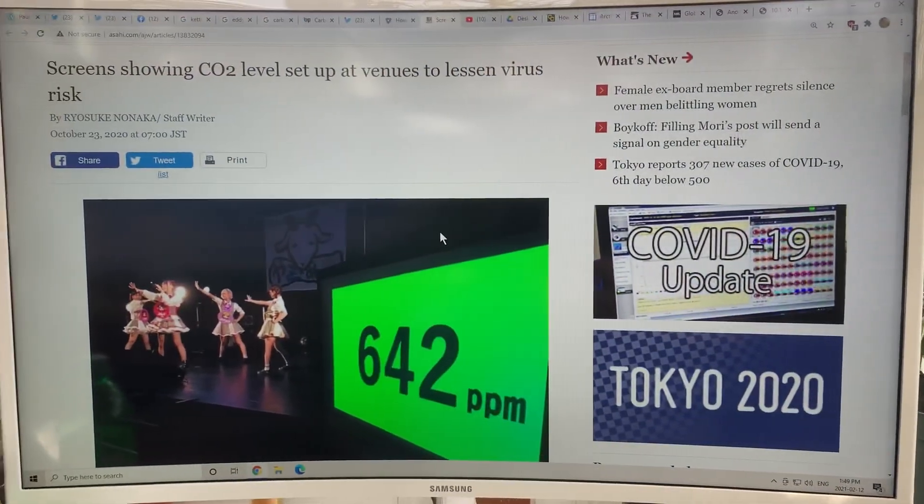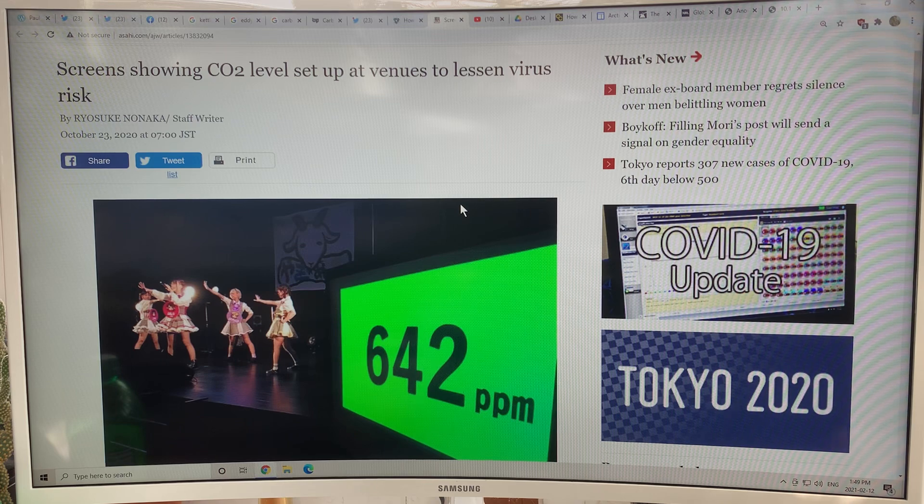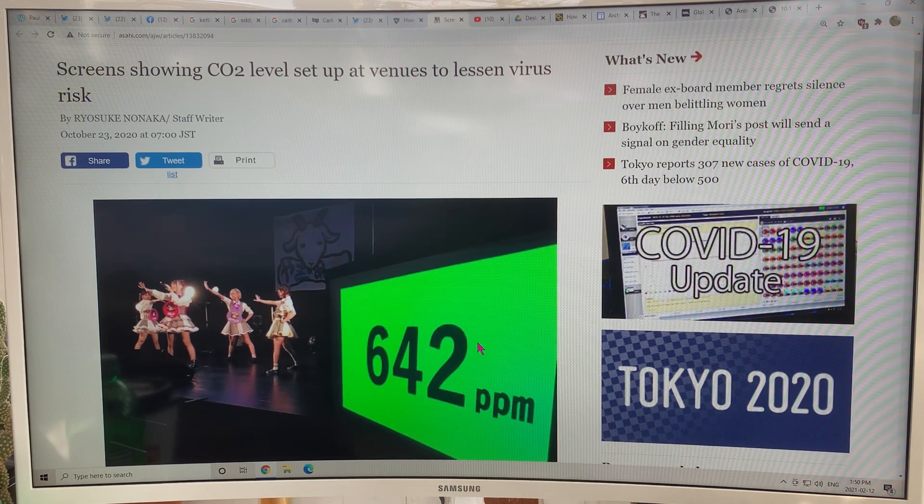I showed a lot of different stuff in the last video, but I want to highlight this very interesting article. They had an indoor concert in Japan and had a big screen showing the CO2 level. Outside it's about 420; inside this concert it was 640, so there's good ventilation and good airflow. The risk of getting the coronavirus would be much lower than if that number were 800, 1000, or 1500. Imagine if we had CO2 detectors on the wall — you could assess the relative safety of that space with a single number.